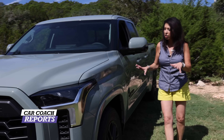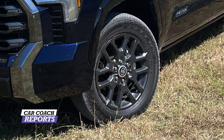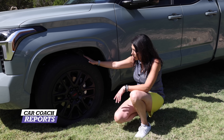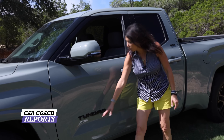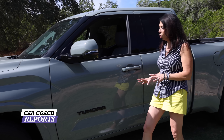Coming around to the side — this is an all-new vehicle inside and out. The off-road version has 18-inch tires, while the Limited gets 20-inch. For off-roading you want more tire and less wheel, so we've got the 18s here on the TRD. I do like the red accents — it looks really cool. They thought about all the details.